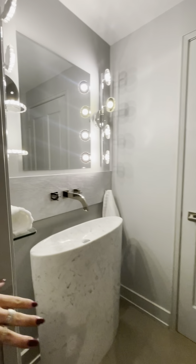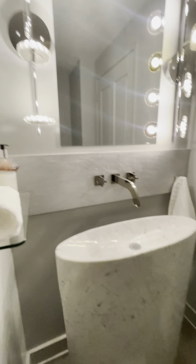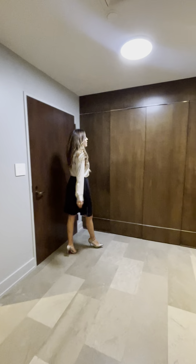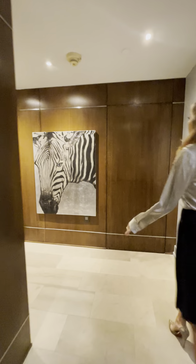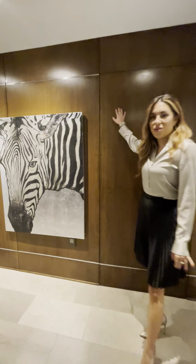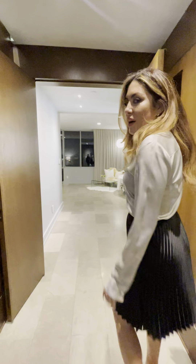I definitely have to mention this stunning powder bath with an incredible sink made of marble and European fixtures. I also want to point out all of the hidden storage space — here you have a cedar closet, and we have a secret door here that takes you to the utility room with service entrance.